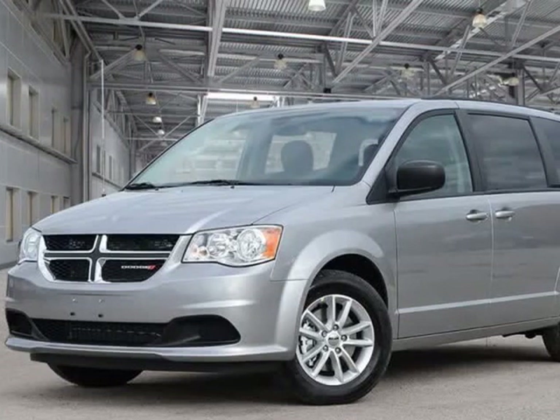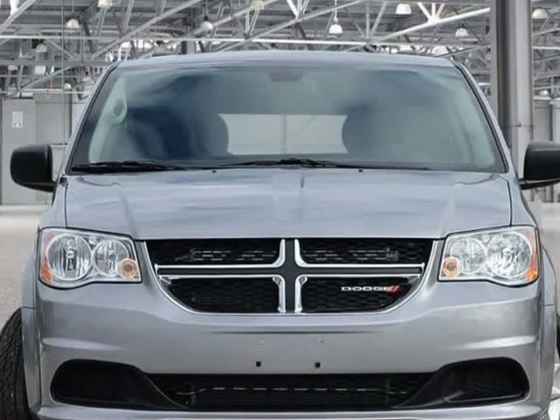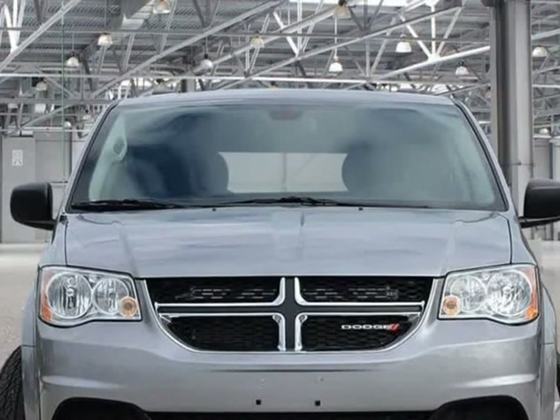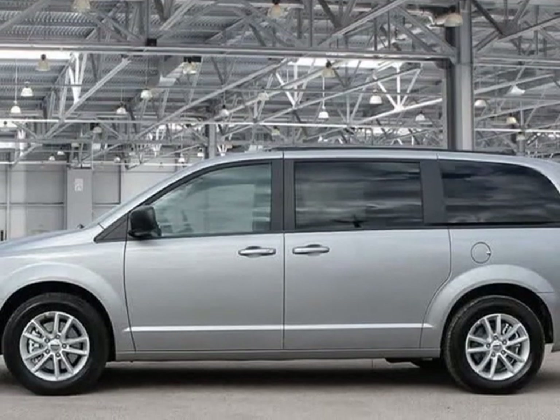This 2019 Dodge Grand Caravan is brought to you by Kelowna Jeep Ram. The safety you need and the features you want at a great price.